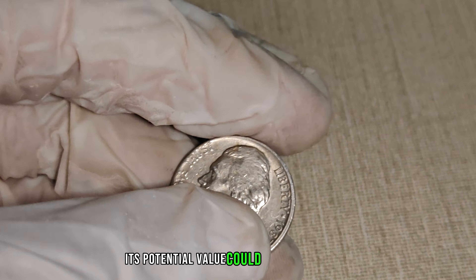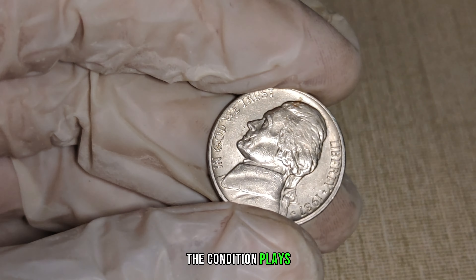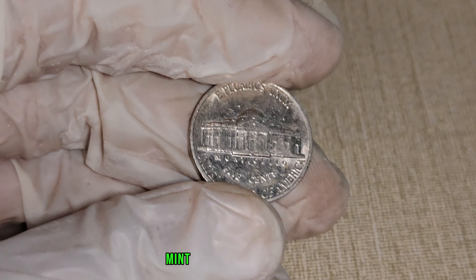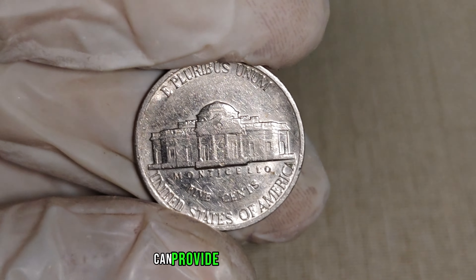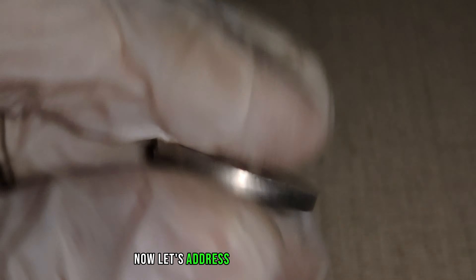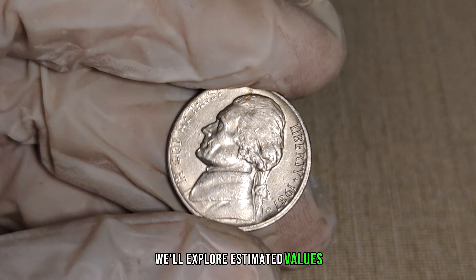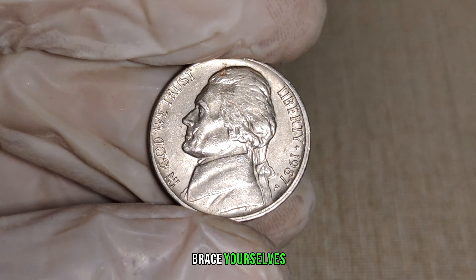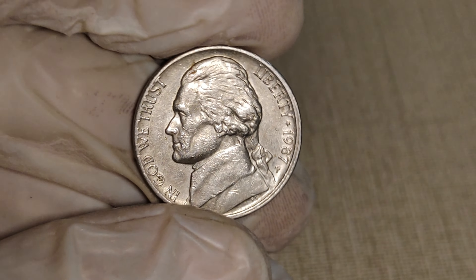The scarcity of the 1987 P-Mint Mark Jefferson nickel transforms it into a valuable collectible. Collectors are drawn to unique and rare coins, and this nickel's deviation from the minting process has elevated its desirability. Its potential value could turn a seemingly ordinary nickel into a numismatic goldmine. If you happen to come across a 1987 P-Mint Mark Jefferson nickel in impeccable condition, you might be holding a hidden treasure. Professional grading services can provide precise evaluations. Finally, this nickel's value in the market is $1.4 million.